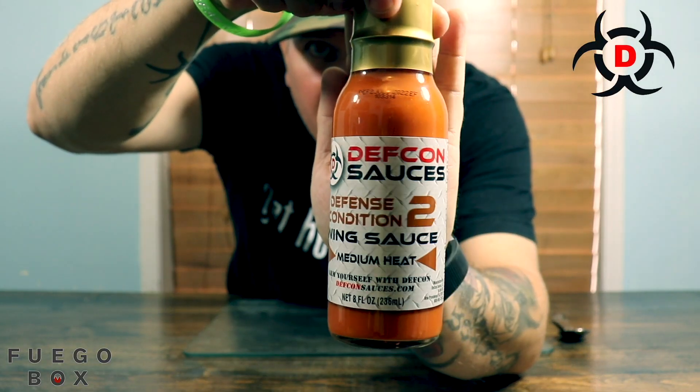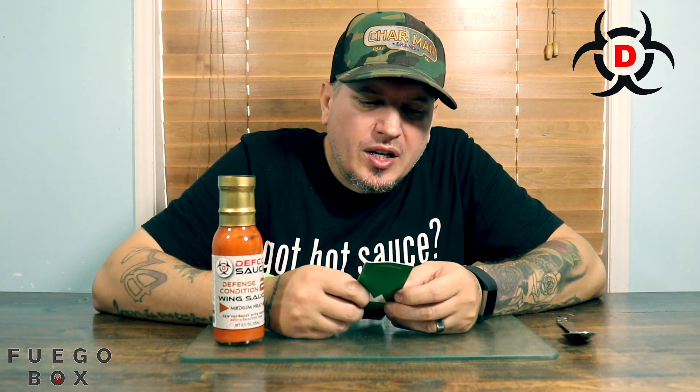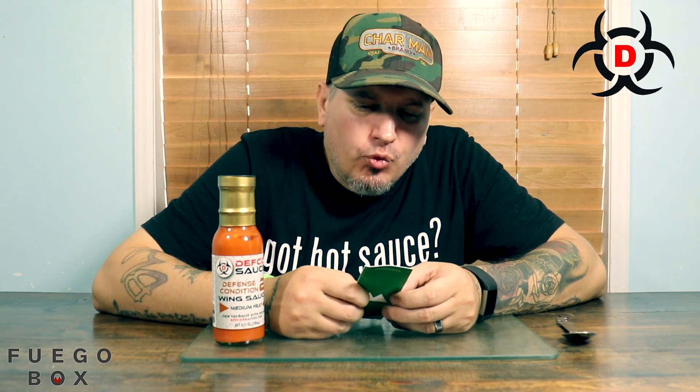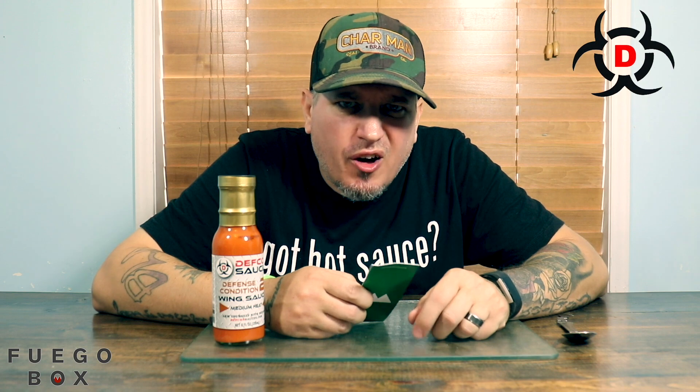Just look at the color. Let's get started. The Defense Condition number two is Defcon's tastiest wing sauce. If you like your wings with a nice punch but also packed with incredible flavor, look no further. There's a reason Defcon has won more awards than any other wing sauce out there. This sauce speaks for itself.